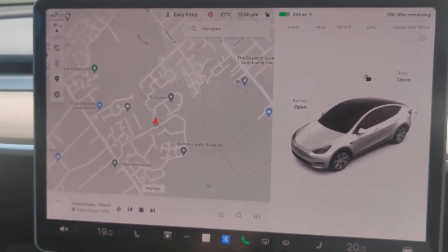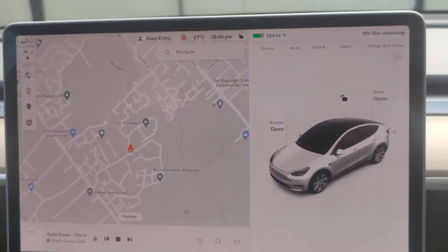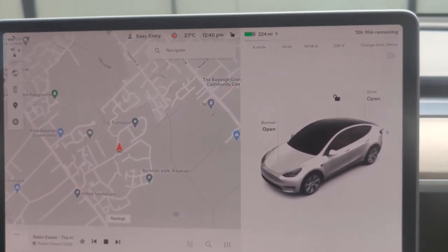The car has just installed software update 2022.36.2 which brings a couple of minor updates, nothing too major. If we look at the release notes, the biggest thing here in the UK is the first one right at the top.